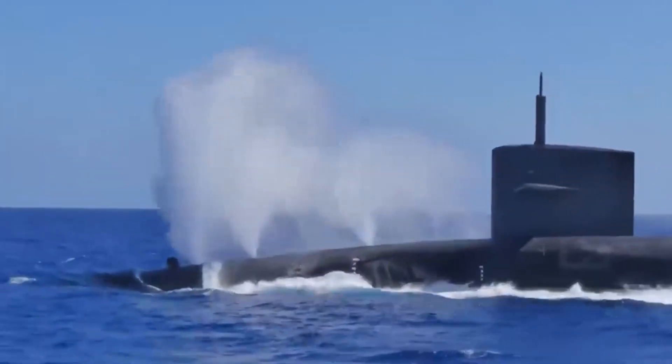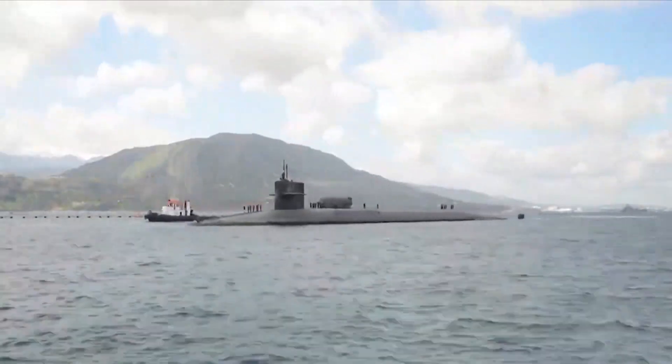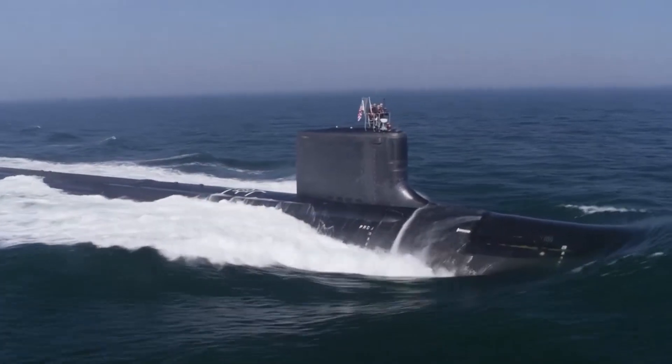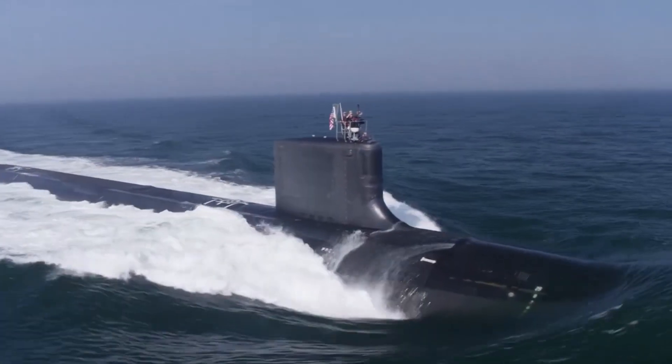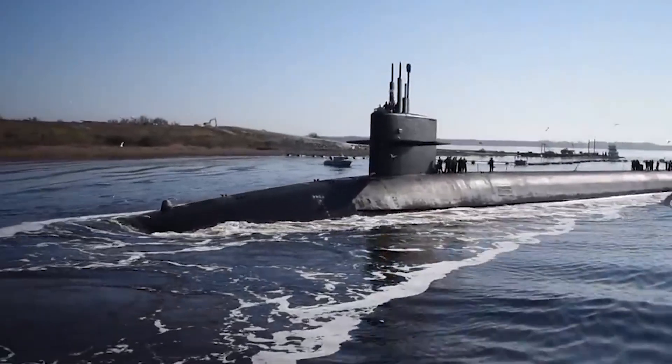Carrying 16 Trident D-5 missiles, it stands as a cornerstone of national security, ready to conduct deterrent patrols as part of the U.S. nuclear triad. The Columbia-class, beginning with this vessel, will usher in the replacement of the venerable Ohio-class, ensuring the continuity of undersea deterrence into the future.